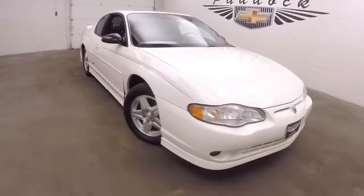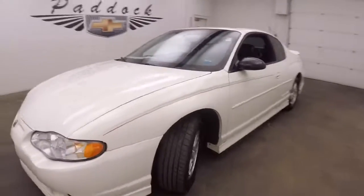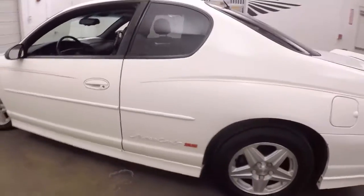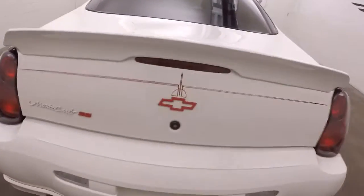It's a 2001 Chevy Monte Carlo SS. Nice white paint, red pinstriping going down the side. The Monte Carlo SS badge on the side and the rear.